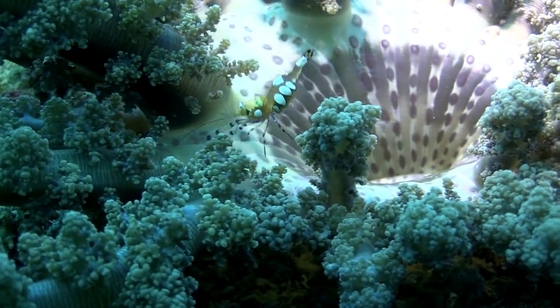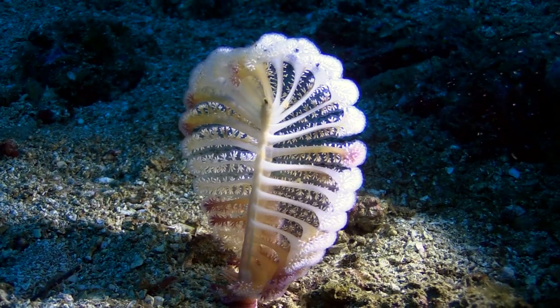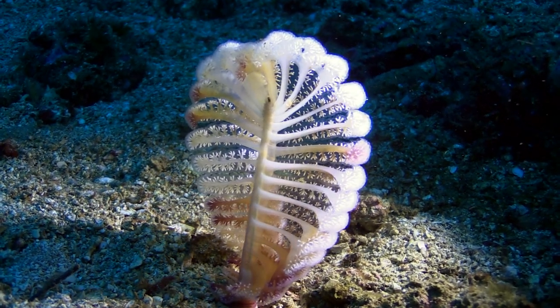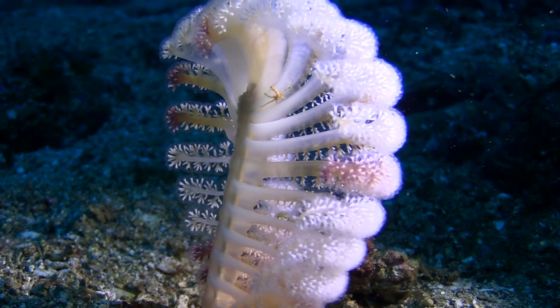Of course, we've just scratched the surface of our amazing ocean. I hope you've enjoyed learning about some of the unusual creatures that are part of our precious ocean.